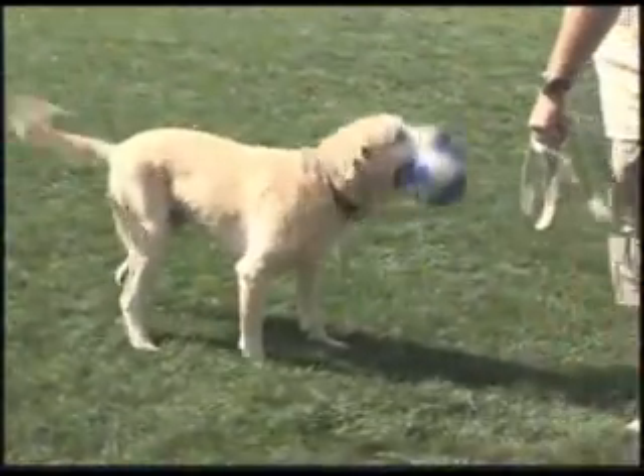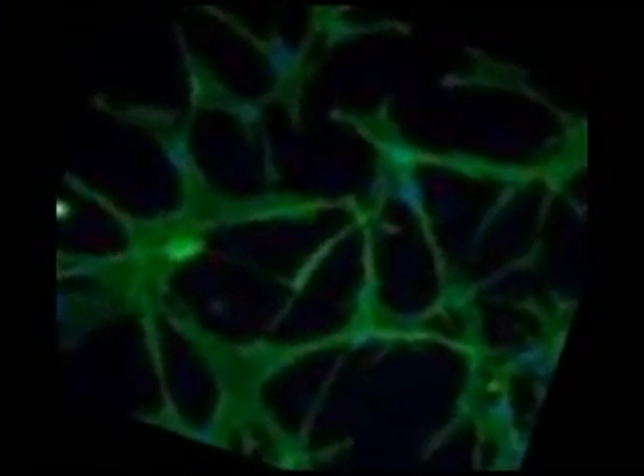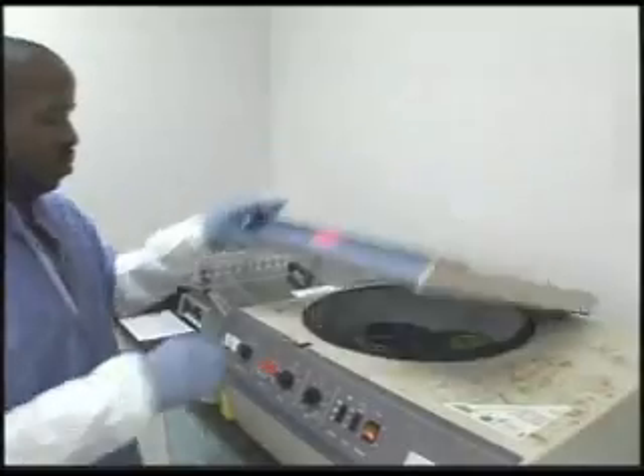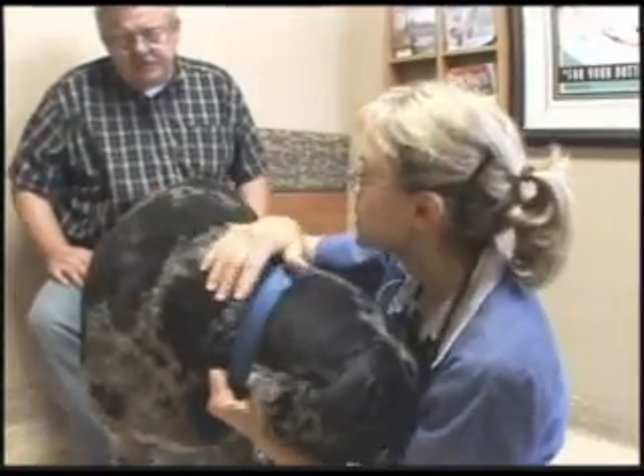This way, the dog is its own donor. Stem cells have the ability to develop into a variety of specialized cell types, which decrease inflammation and increase healing. This directly helps minimize the effects of arthritis.